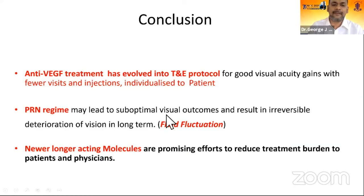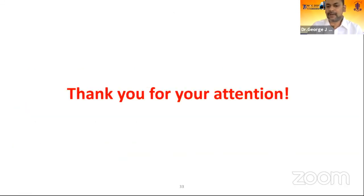To conclude: anti-VEGF treatment has evolved toward a treat-and-extend protocol, with good visual acuity gains achieved with fewer injections and visits individualized to the patient. PRN regimes may have suboptimal visual outcomes and result in irreversible deterioration of vision over the long term — five years or more — due to fluid fluctuations from waiting for fluid to recur before treating. Newer, longer-acting molecules are promising tools to reduce the treatment burden not only for patients, but for physicians and crowded clinics faced with monthly monitoring demands.